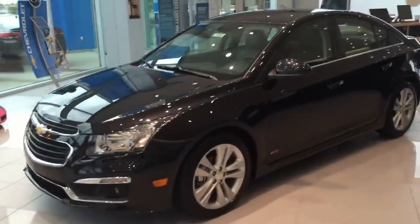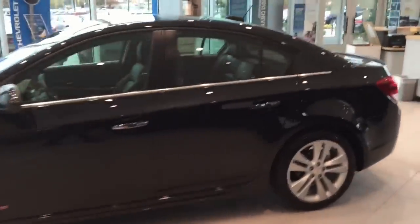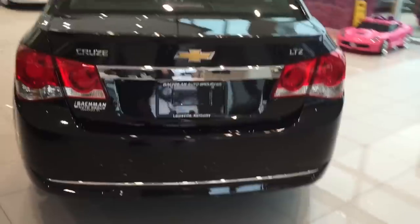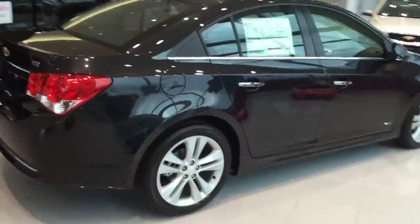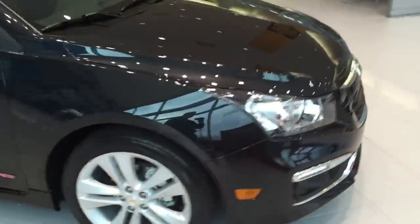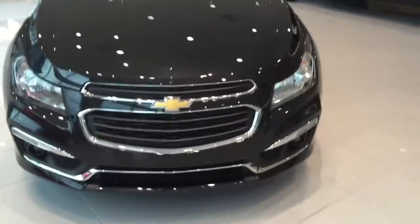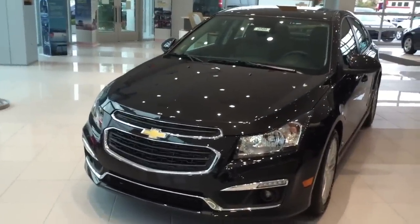Just another real quick view of the 2015 Chevy Cruze LTZ in the black granite exterior color. My name is Mike Davenport, I'm with Bachman Chevrolet in Louisville, Kentucky. Please don't forget to follow me on Facebook and Twitter, and if you're in the market for a vehicle, make sure you come see me directly or contact me in the form next to this video. Thanks again for watching — have a great day and drive safely.